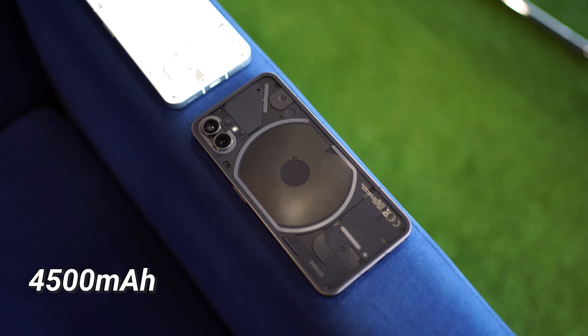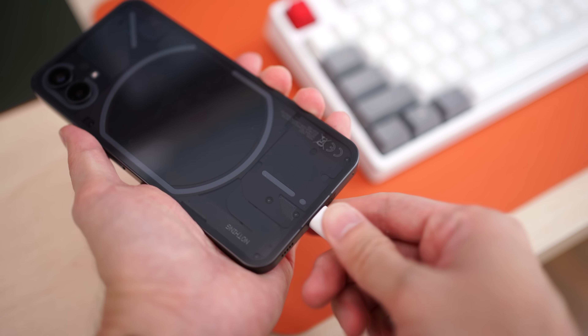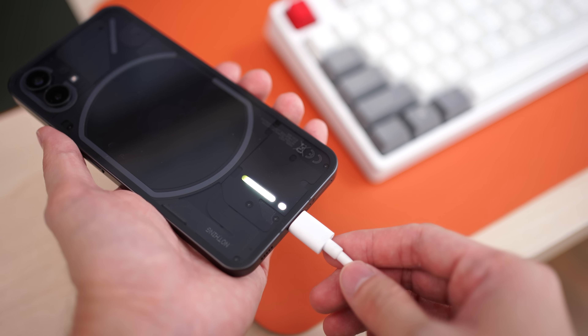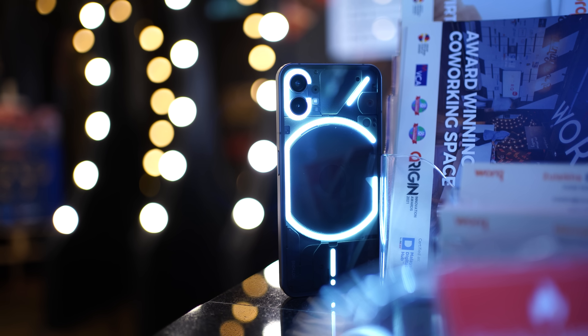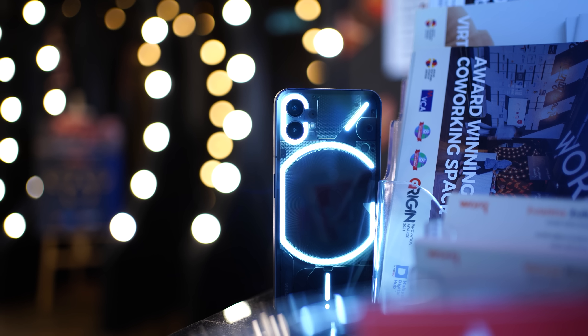Back to the phone — let's talk battery life. The Nothing Phone One has a 4,500 mAh battery, which is good enough to last the entire day. However, I wish the charging were faster. It supports 33 watt fast charging, going from 0 to 50 percent in half an hour, but it takes slightly more than an hour to go from 0 to 100 percent. Many phones today charge faster, so hopefully the next Nothing smartphone will improve on this.